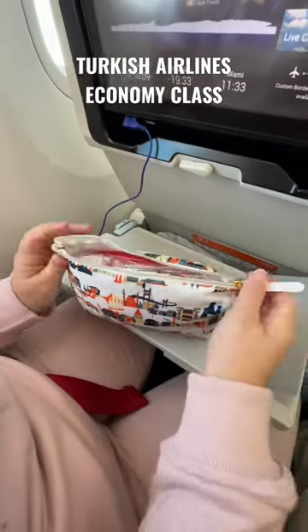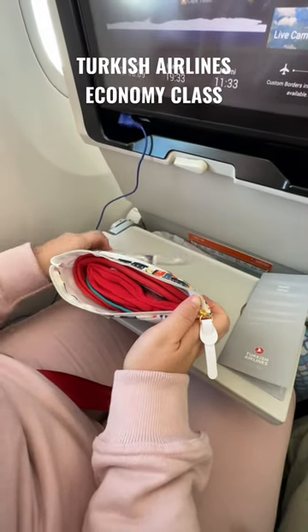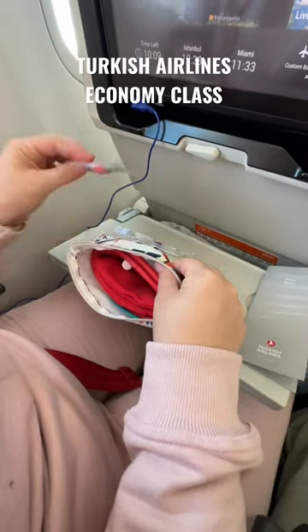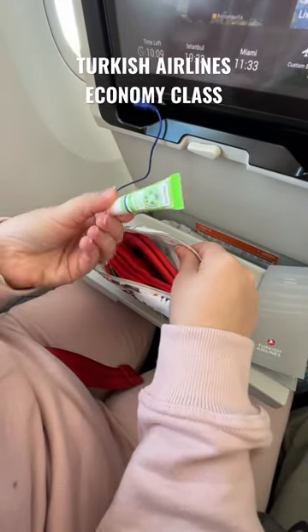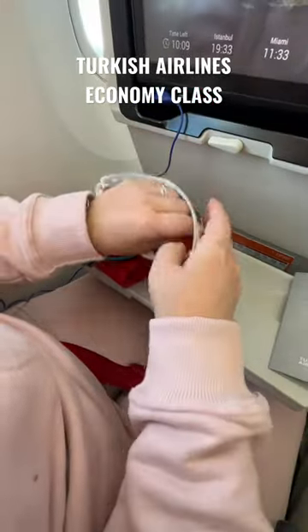Once it was safe to move about the cabin, the flight attendants came around and passed out these little toiletry bags, which were super cute but also had a lot in them. They had a toothbrush and toothpaste, earplugs, lip moisturizer, a pair of socks, an eye mask, and a pair of slippers.